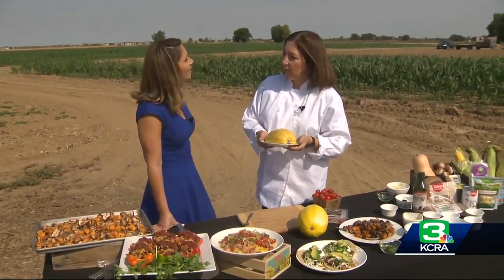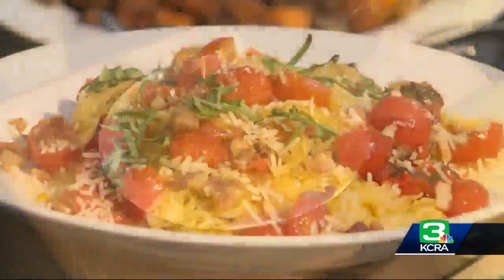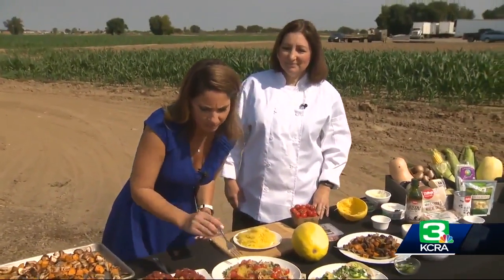You wrap it in saran wrap, you put it in the microwave for 10 minutes, then scrape out the inside of the squash right onto your plate. She tops it with sauteed Columbus pancetta, cherry tomatoes, garlic, fresh basil, Parmesan cheese, and toasted walnuts.